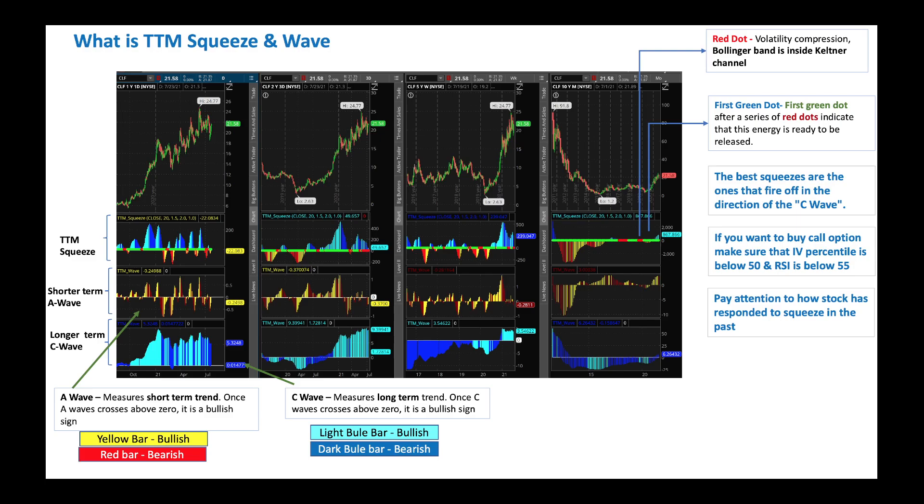The TTM squeeze indicator tells you when a stock is going to break out of its normal trading pattern. This is indicated by a tight compression of volatility where the Bollinger Band is within the Keltner Channel. When the squeeze happens, indicated by a red dot, we need to see how the longer-term C-wave is positioned relative to zero. If it's above zero, it's a long signal — you could buy stock or call options. If it's below zero, you'd look at shorting or buying put options.